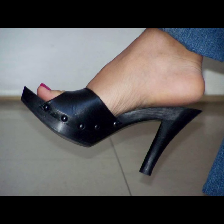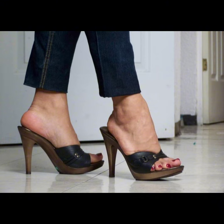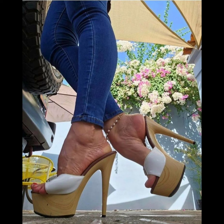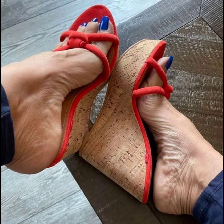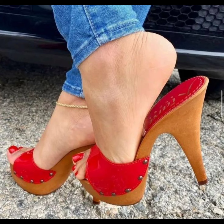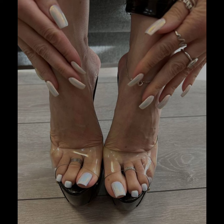Stiletto high heels — let me tell you, they are like the queens of shoes. Stilettos are great for occasions and even just when you want to feel extra fabulous. Trust me, once you get used to them, you feel like a totally fascinating person in them. If you want to buy this collection of stiletto high heels, I can tell you the best places.